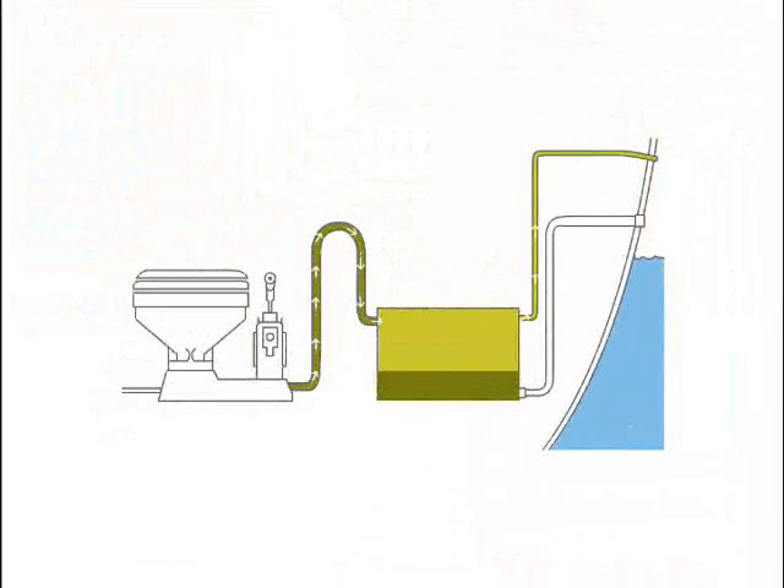When you flush, waste fills up the holding tank forcing smelly air out of the vent. This air contains odor molecules from the waste. Big Orange uses specially formulated carbon to trap the odor molecules inside the filter, leaving only fresh air coming out of the vent.